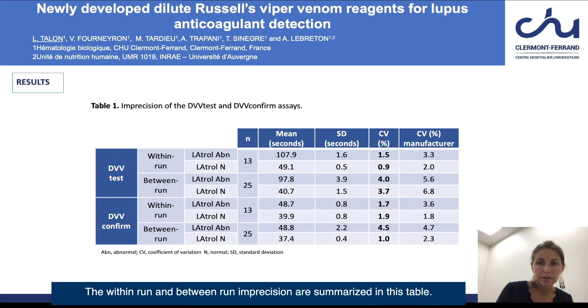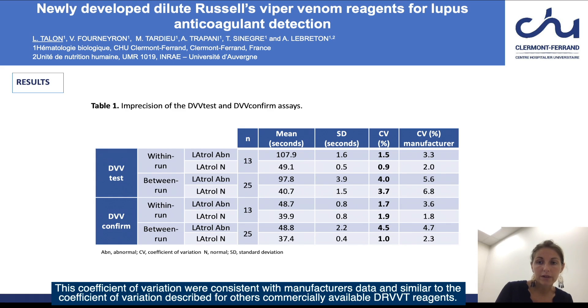The within-run and between-run imprecision are summarized in this table. The within-run imprecision ranged between 0.9 and 1.9 percent. The between-run imprecision ranged between 1 and 4.5 percent. These coefficients of variation were consistent with manufacturers' data and similar to those described for other commercially available DRVVT reagents.